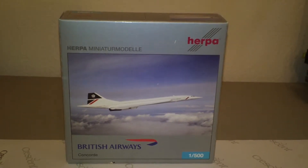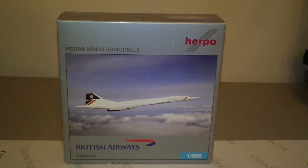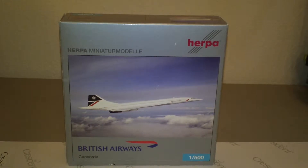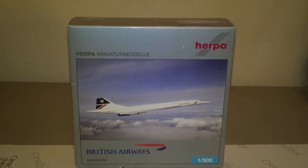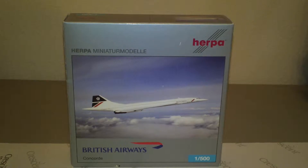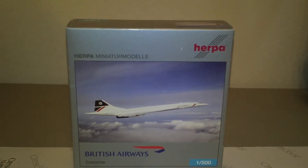This is Herpa catalog number 507-240. It's a 2006 release, unlimited, and comes in the Landor colors and is a new generation. Registration is G-BOAB, Alpha Bravo, and the engines are 4 Olympus 593-610.